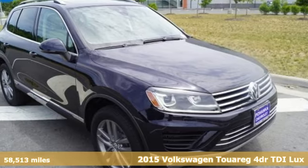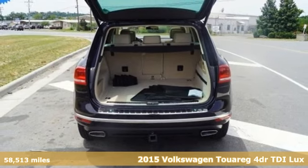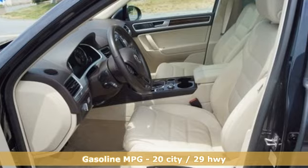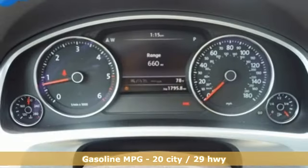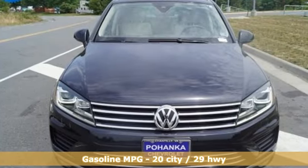Here's a 2015 Volkswagen Touareg, taking elegance to new heights with strong, confident luxury and performance. You'll look forward to every drive with features like these: streaming audio, doors and push button start proximity key, front heated leather bucket seats.